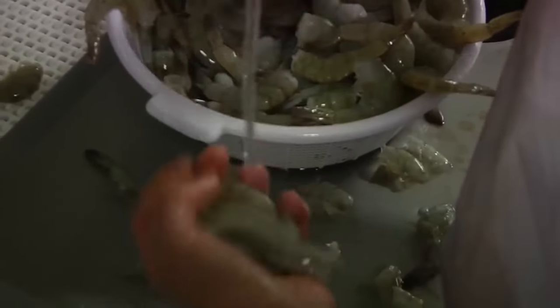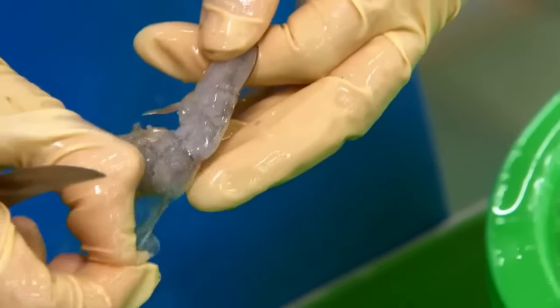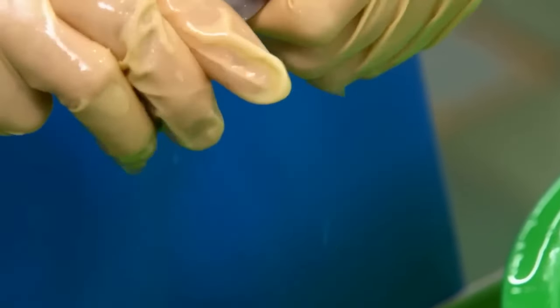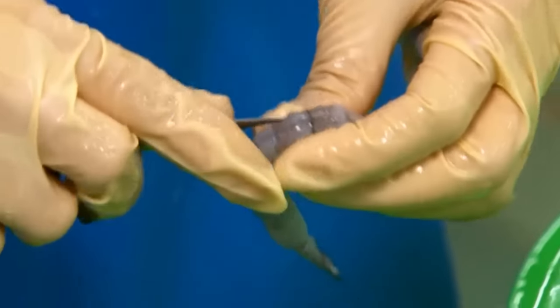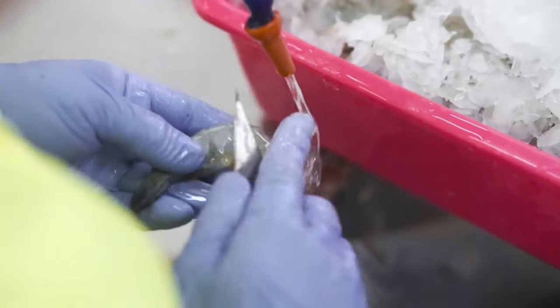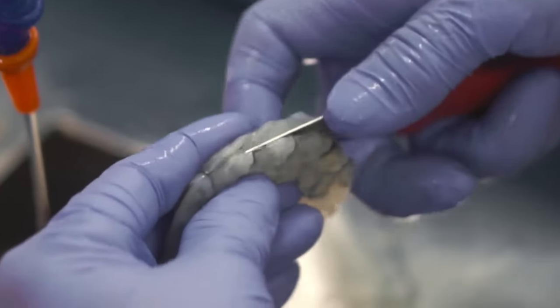Once decapitated and sorted by size, the shrimp are ready to continue the process. The shrimp are then peeled, which involves carefully removing the outer shell to avoid damaging the flesh. In the peeling line, some shrimp tails are cut off while others are left intact, as it is a feature appreciated by consumers.